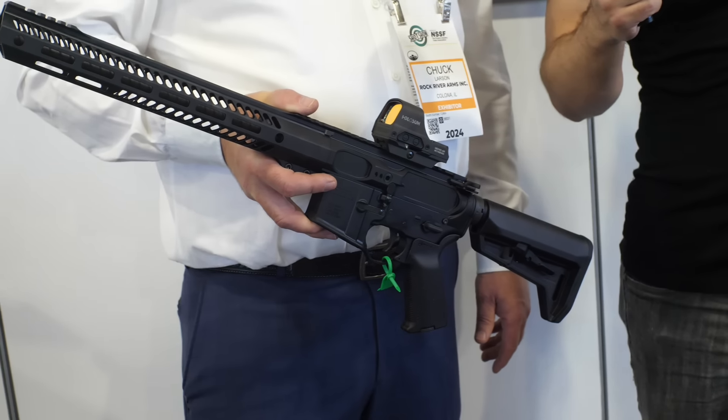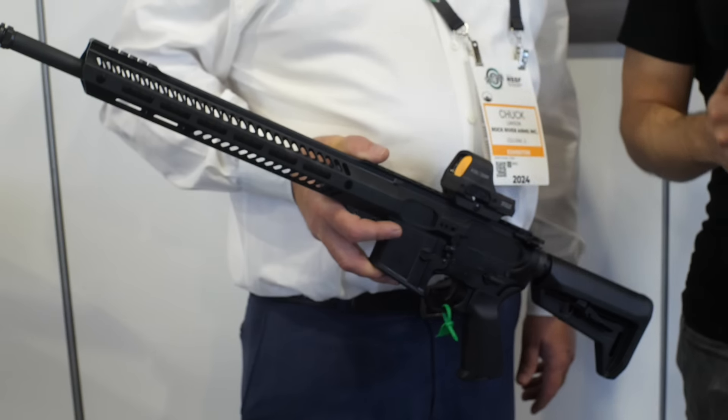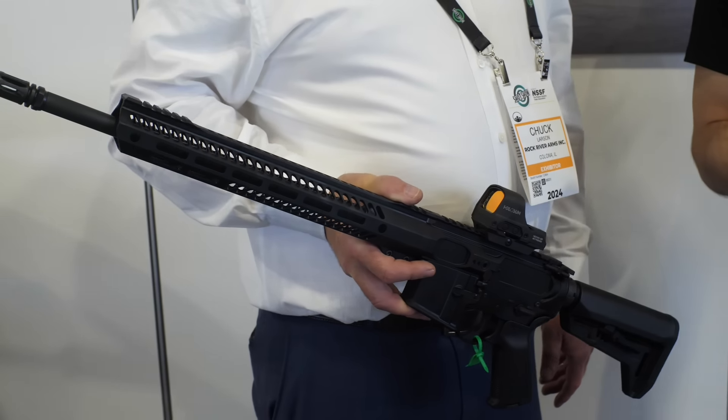The receivers and bolts are all on the machines right now. It will come standard in a 16-inch barrel configuration with a half-by-28 thread pitch — standard AR. Down the road there will be different barrel lengths available; they're going shorter, and depending on your state and licenses, they can make them whatever length.